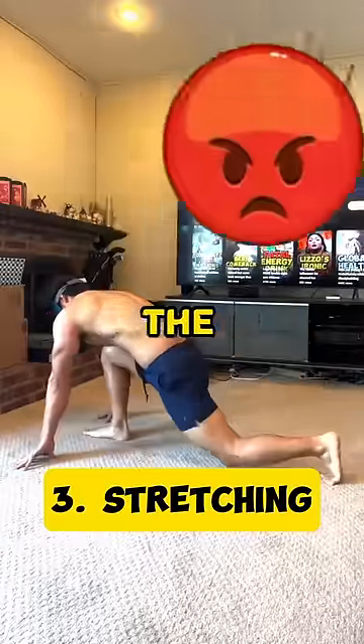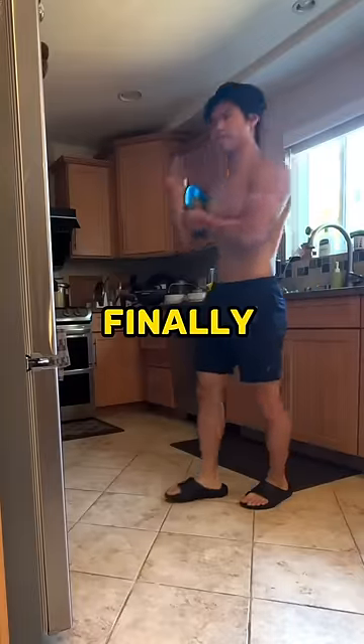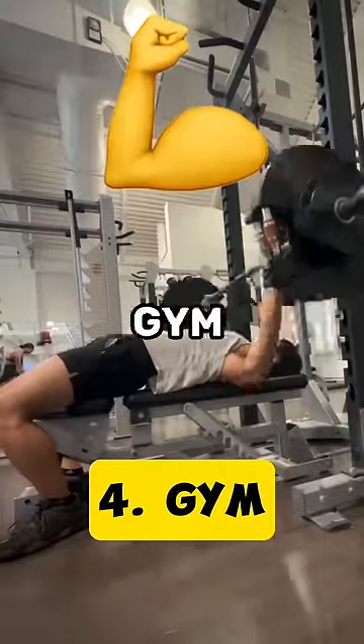The stretches felt great but I hated the cooling pack and was so relieved to finally take it off. Next, I went through a rigorous gym routine.